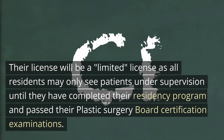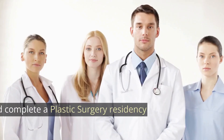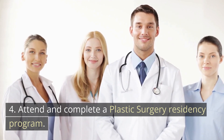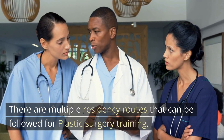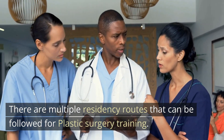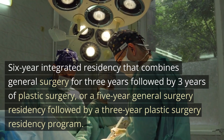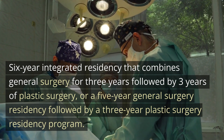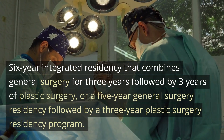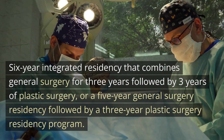And pass their plastic surgery board certification examinations. Number four: attend and complete a plastic surgery residency program. There are multiple residency routes that can be followed for plastic surgery training. The most common pathways are a six-year integrated residency that includes general surgery for three years followed by three years of plastic surgery, or a five-year general surgery residency.